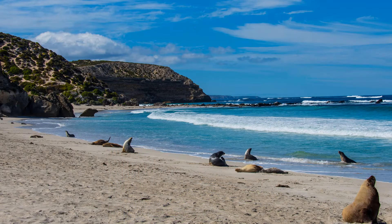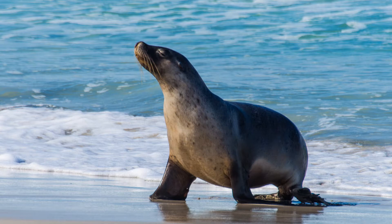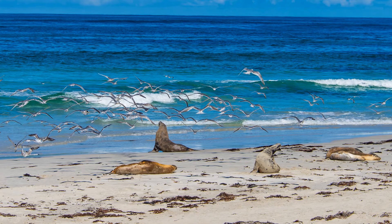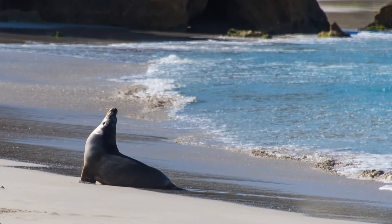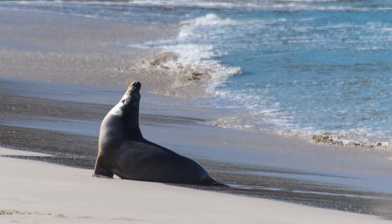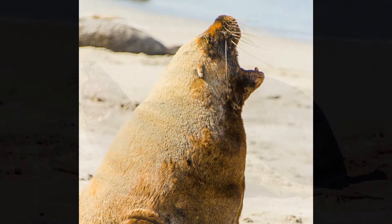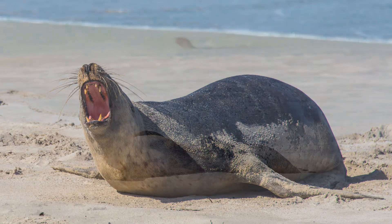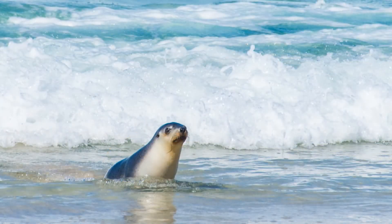Our first stop is at the appropriately named Seal Bay, home of the endangered Australian sea lion. Seal Bay Conservation Park is the third largest sea lion colony in Australia. These sea lions only live on the south and west coasts of Australia. They were nearly hunted to extinction in the late 1800s. Today there are approximately 15,000 Australian sea lions in the world, and they seem to be thriving here, with mothers nursing their pups and pups playing in the surf.